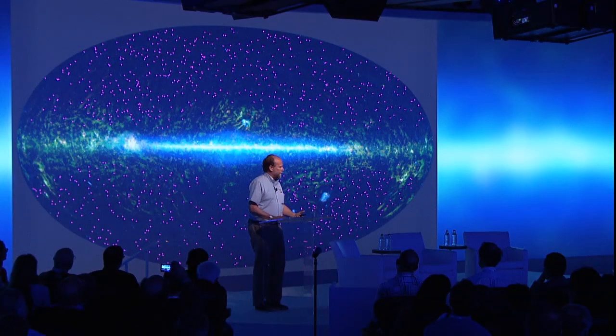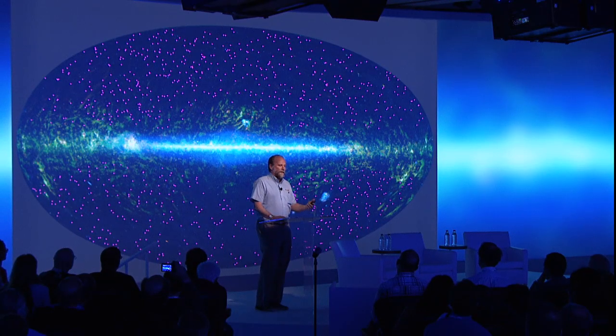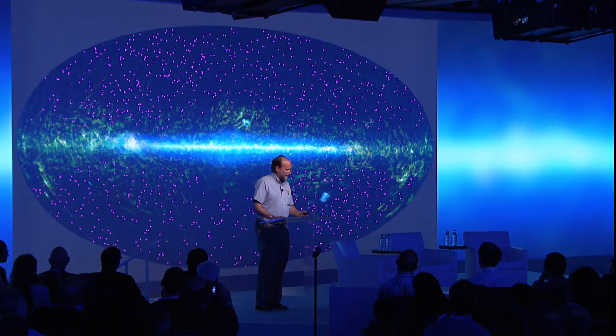And the most distant of these, the light has taken about 12 billion years to reach us. So we are way far out, much further away than Andromeda.